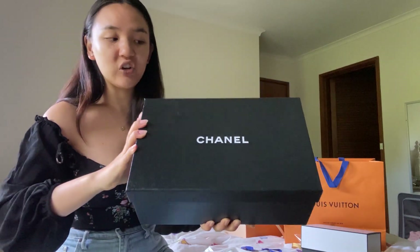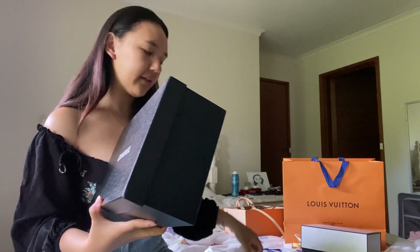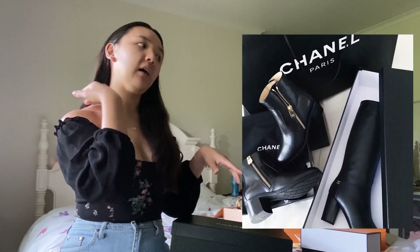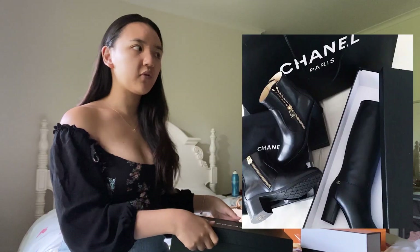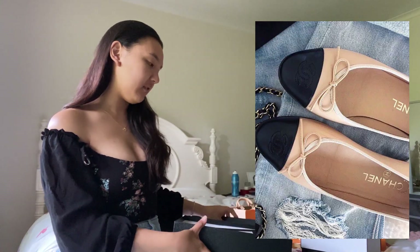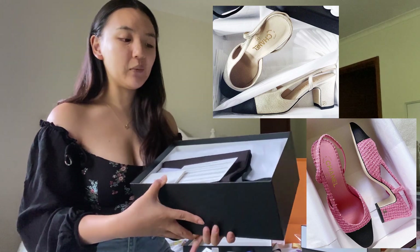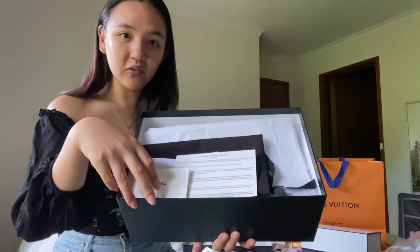This is a category of shoe I've never bought before — not luxury-wise anyway. I've bought luxury boots, including Chanel knee-high boots and ankle boots, some Rag & Bone boots, Chanel ballet flats, Chanel slingbacks — but this is a category I've never bought before. I'm really excited to show you. There's a little care card inside — I think it has some details on how to take care of the shoes.